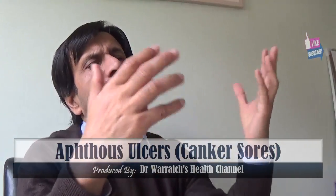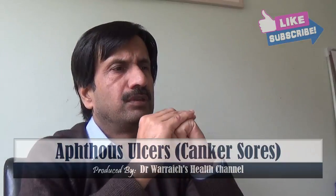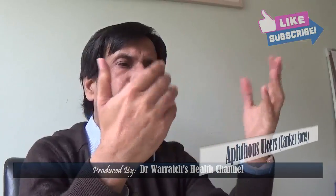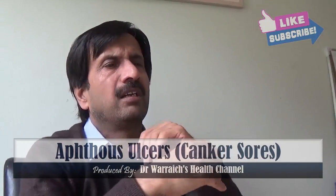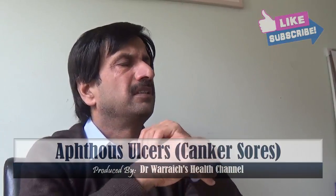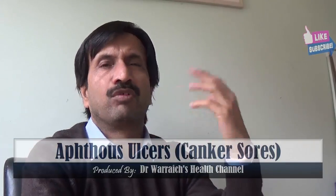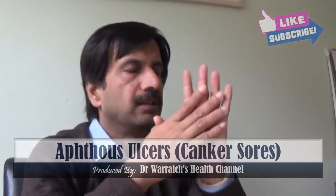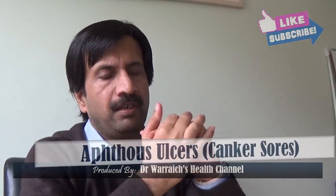Canker sores are not the same thing as fever blisters or cold sores. Most canker sores require no treatment and heal on their own, but to help relieve pain and speed up healing, treatments and home remedies include topical medications, mouthwashes, over-the-counter painkiller medications, and anesthetics like Orajel, which can help relieve pain and inflammation.